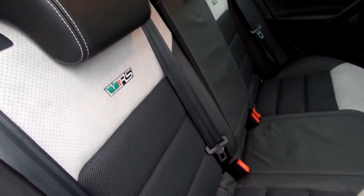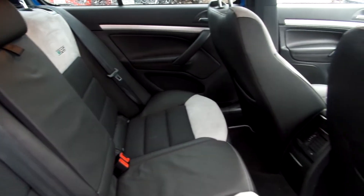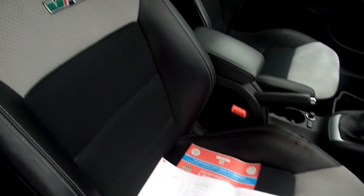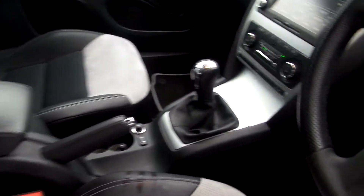Black part leather in the back — nice condition, needs a bit of a clean but overall good. In the front, part leather again, good condition. It's got a six-speed manual gearbox.